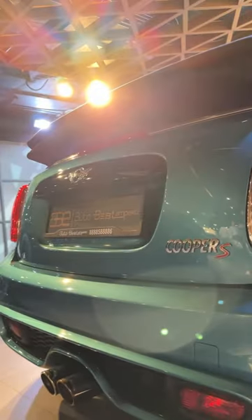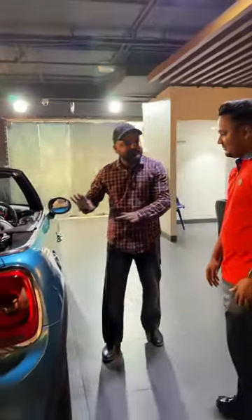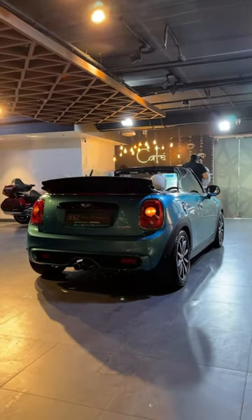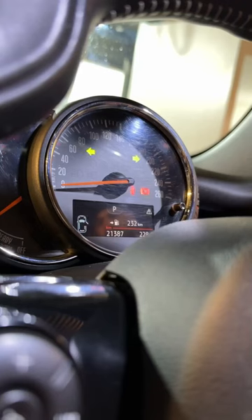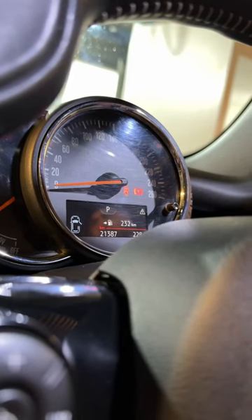This is a stock color. This is a Mini Cooper S Convertible, 2016 model. It has 20,100 km on it and comes with a service record.